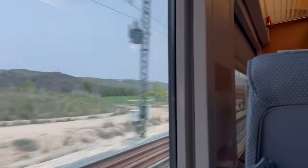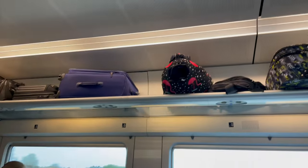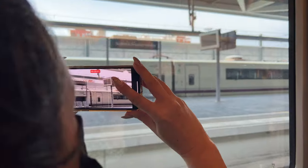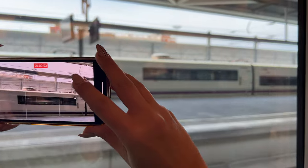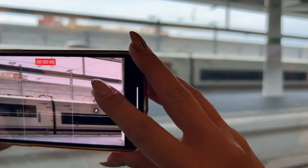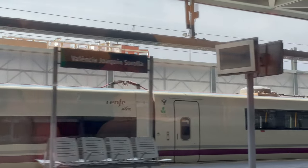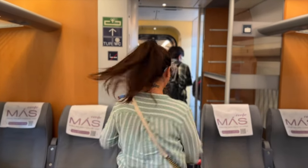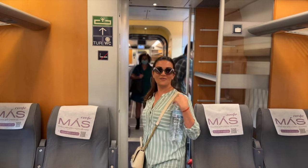There are quite a lot of tunnels, but it's pretty good inside. And we have arrived — hello Valencia!